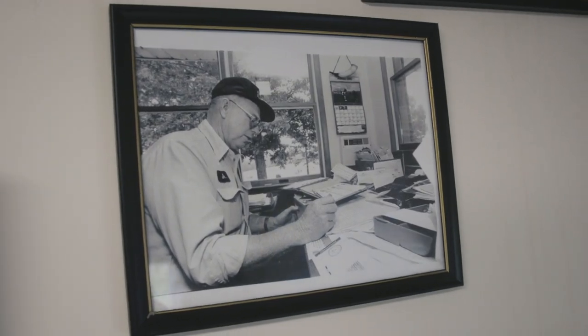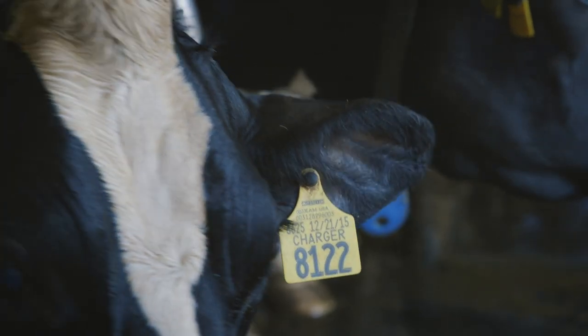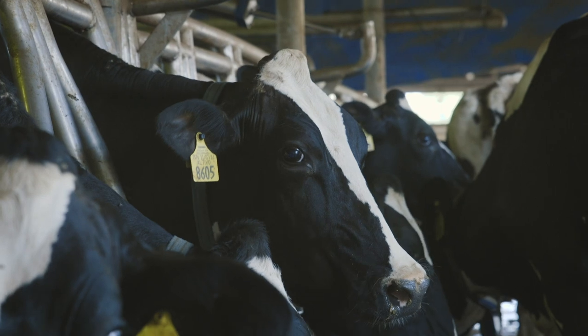We milk about 800 Holsteins in a double 12 parallel, which was built in 2000, and we direct load our milk. Holsteins were just the perfect cow for us because of not only the quantity of milk but just the ease of taking care of her.